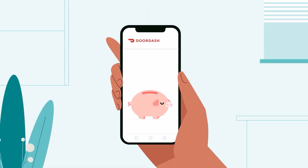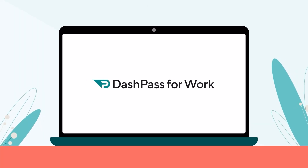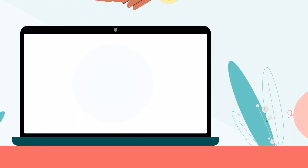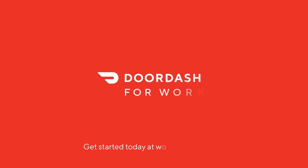DoorDash for Work simplifies meal benefits and maximizes company savings. Unused budgets go back to the company. Adding DashPass saves you even more with $0 delivery fees on eligible orders, saving you $5 per order on average. Get started today at work.doordash.com.